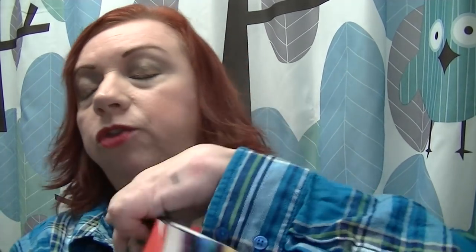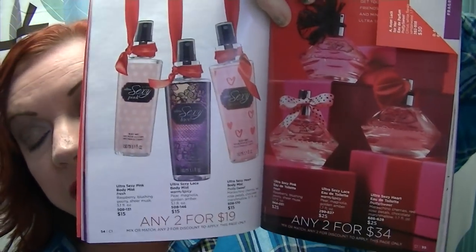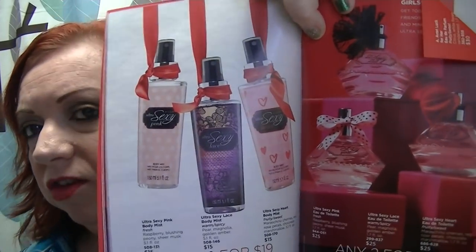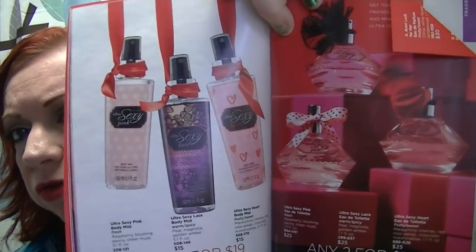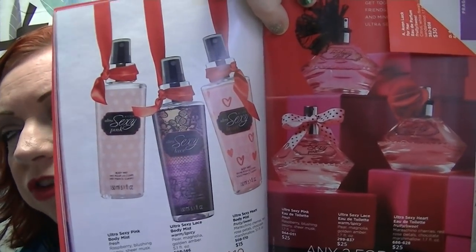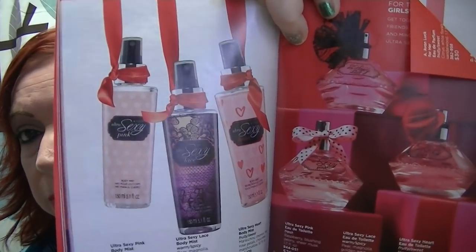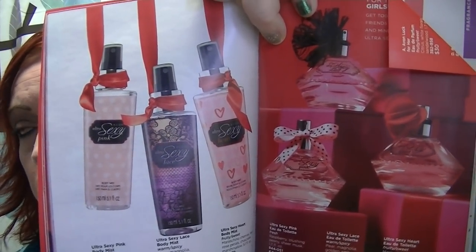The first thing I have flagged is on pages 54 and 55 — these are the Ultra Sexy products and they are on sale. The body mists are on sale two for $19 and the perfumes are two for $34. These are by far some of my favorite fragrances from Avon. The Ultra Sexy Lace is a little bit strong for me, but I really love the other two. If you're into sweet fragrances, the Ultra Sexy Pink and the Ultra Sexy Heart are wonderful — both of them fantastic.